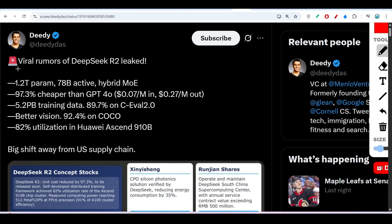Hey everyone, welcome to a new video. Finally, some rumors of DeepSeek R2 got leaked online. This person has posted on Twitter that DeepSeek R2 has these many features, and these are actually amazing — it is actually beating GPT-4o in many cases.